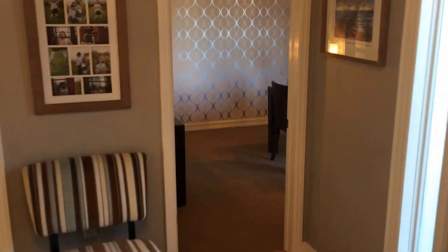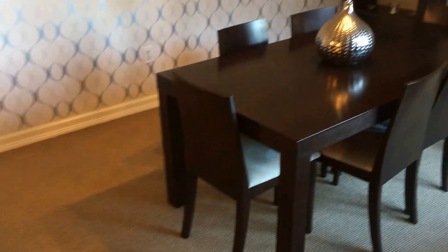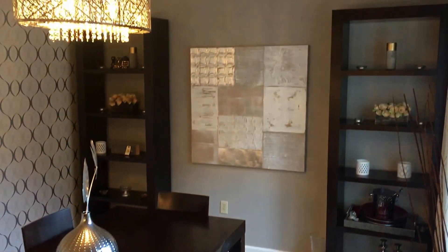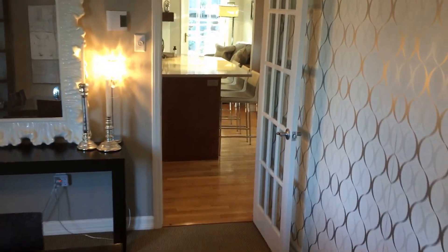Going to the right, this is your formal dining room. This home is extremely well-appointed — you have crown molding throughout in lots of different places, and very trendy wallpaper. There are the windows we walked by when coming in, and there's the entrance. Now we're going to be heading into the kitchen.